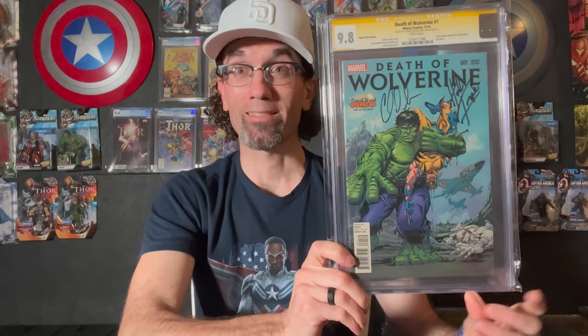Death of Wolverine number one from 2014 — I picked this up on the release of this book, signed by Herb Trimpe and Charles Soule. A great, fantastic Signature Series book to own.